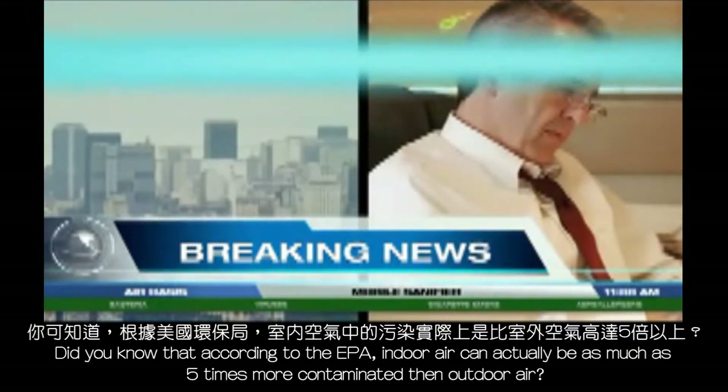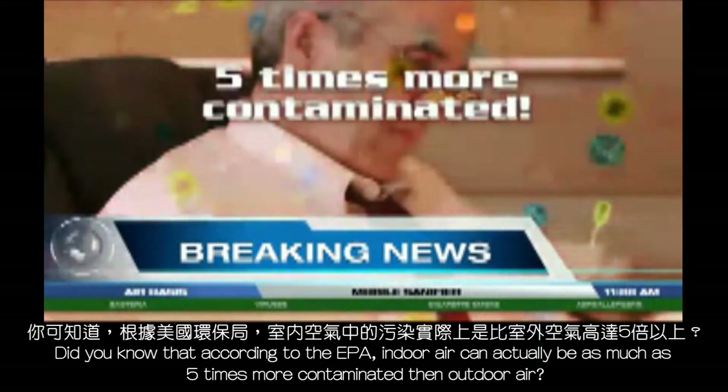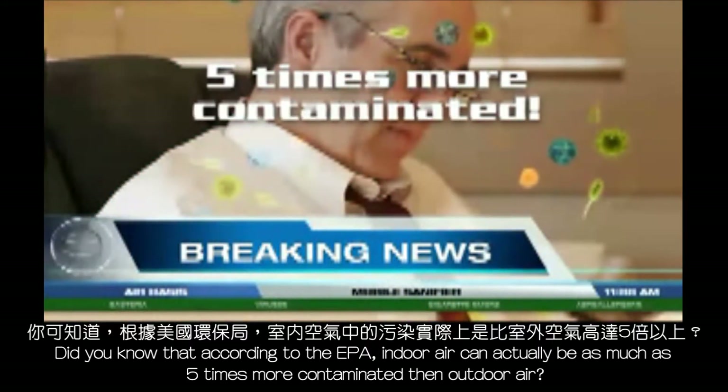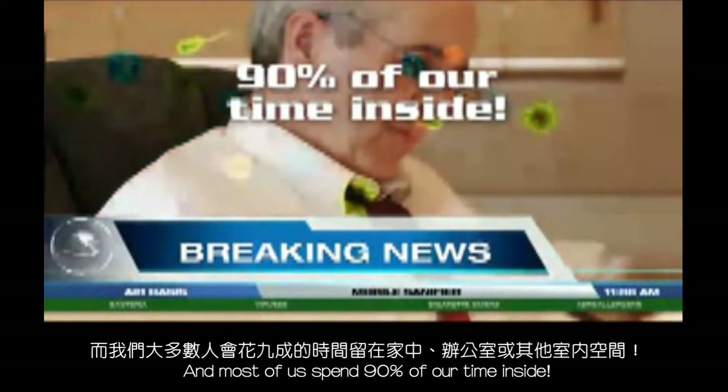Did you know that according to the EPA, indoor air can actually be as much as 5 times more contaminated than outdoor air! And most of us spend 90% of our time inside!